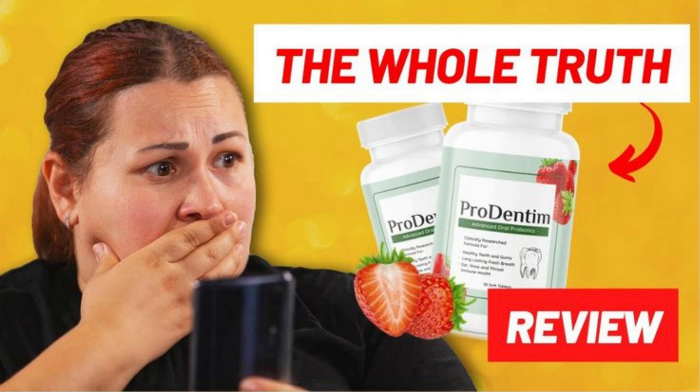The following are Prodentim's ingredients: Lactobacillus paracasei, Lactobacillus reuteri, B. lactis BL-04, malic acid, tricalcium phosphate, peppermint, and inulin. You can check all the ingredients and benefits on the official website. All these ingredients act together to help treat dental issues, keep your breath fresh and your teeth white, aid in maintaining your oral microbiota healthy, and help you avoid bad breath and tooth discoloration while keeping your mouth clean.